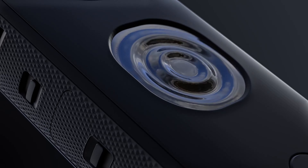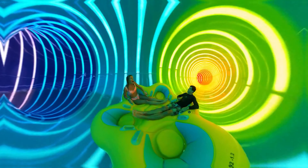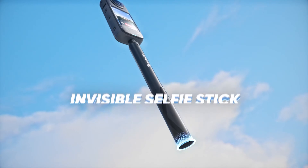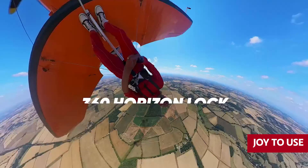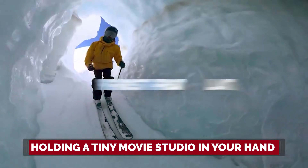Introducing the Insta360 X3, the pocket-sized powerhouse that puts the GoPro MAX to shame. This camera is small in size but big on power, with single-lens 4K clarity and 5.7K 360-degree shooting that'll blow your mind. And don't get me started on the active HDR mode — it's like having a personal editing wizard in your pocket. Sure, it might make things look a tad artificial, but it's all about the drama. The Insta360 X3 is a joy to use, thanks to its larger-than-life 2.29-inch touchscreen. It's like holding a tiny movie studio in your hand.